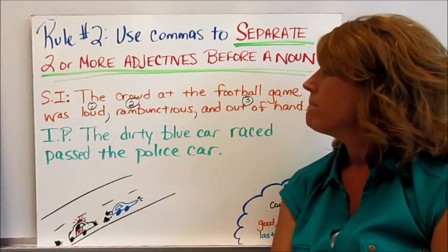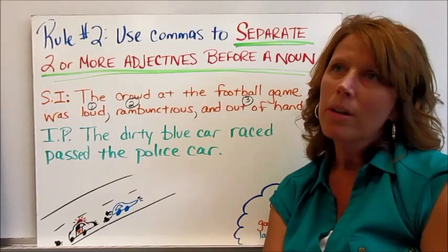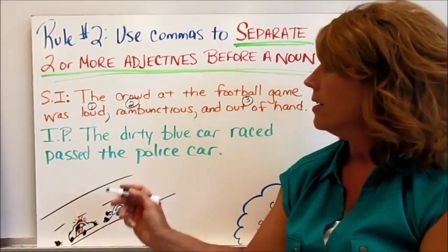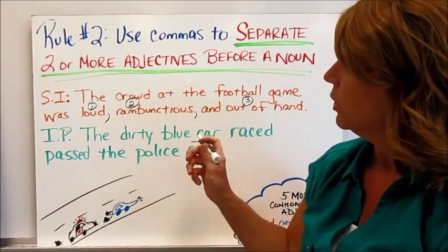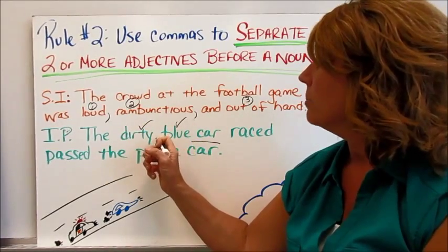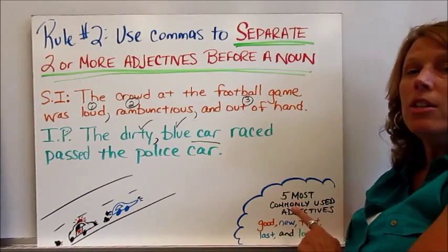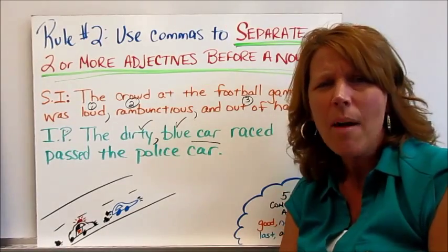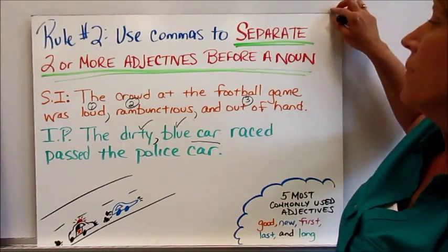For the independent practice: the dirty blue car raced past the police car. Identify the noun and the adjectives describing it. The noun being described is the car. The car is blue and dirty — two adjectives describing one noun — so we place a comma in between them: the dirty, blue car raced past the police car. By the way, the five most commonly used adjectives are good, new, first, last, and long — try to avoid those in your writing.